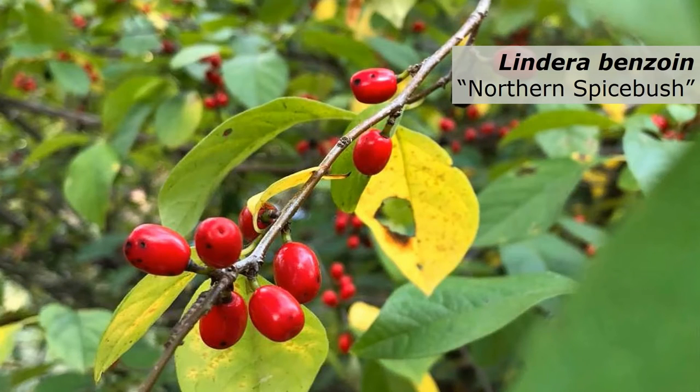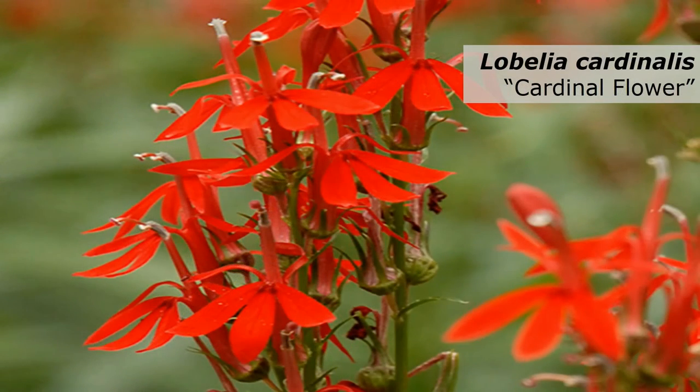Northern Spicebush is a shrub that offers many ecological benefits and is visited by a multitude of pollinators. It is also the host plant for Spicebush Swallowtail butterflies, which are a common butterfly species here in the Ozarks that depend on Spicebush in order to complete their life cycle. Cardinal Flower is another native flowering species that is a favorite of our local pollinators. The red tubular flowers are perfectly adapted to the beaks of hummingbirds, which are often seen visiting the flowers in the summertime.